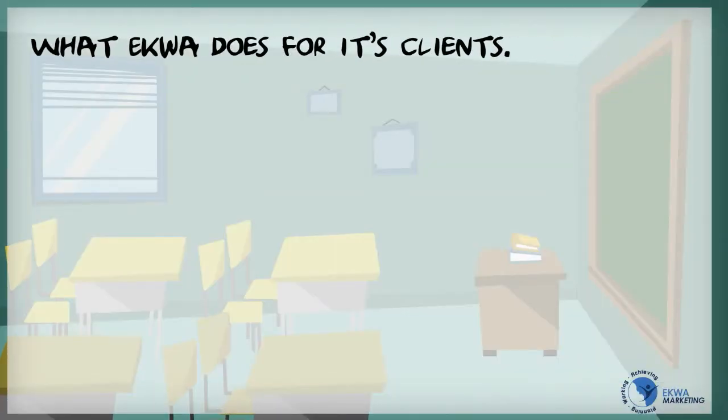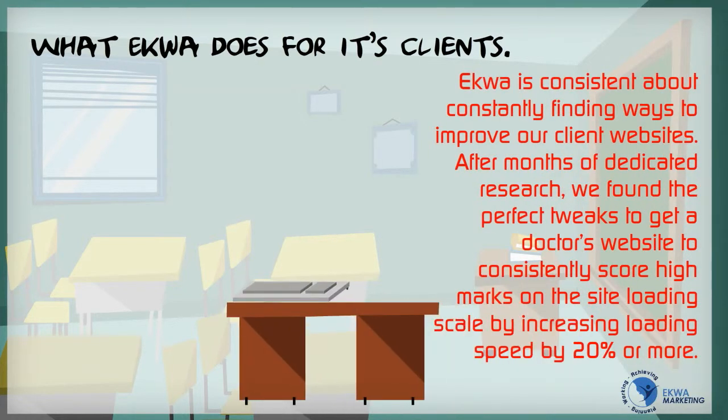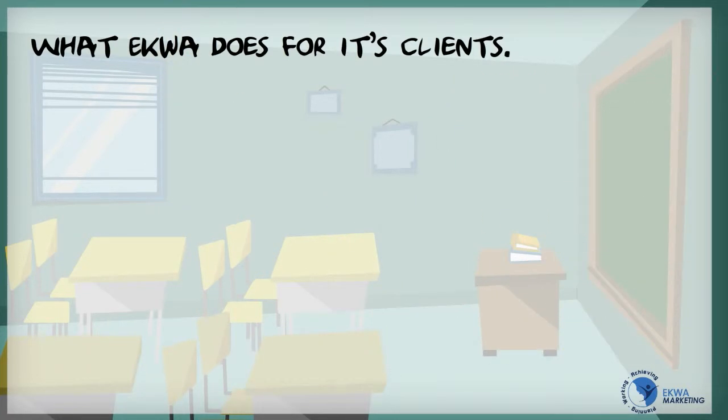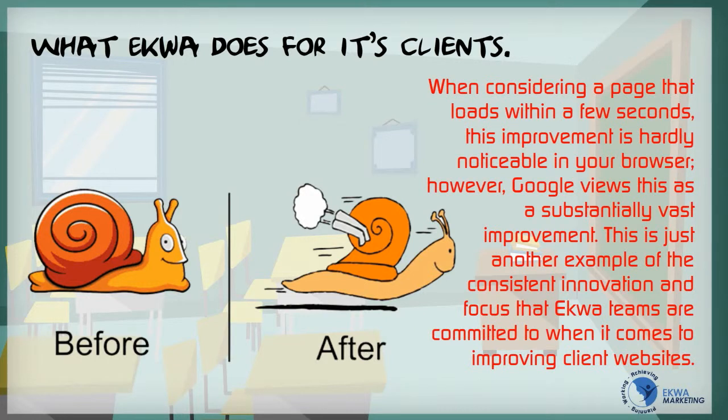ECWA is consistent about constantly finding ways to improve our client websites. After months of dedicated research, we found the perfect tweaks to get a doctor's website to consistently score high marks on the site loading scale by increasing loading speed by 20% or more. When considering a page that loads within a few seconds, this improvement is hardly noticeable in your browser. However, Google views this as a substantially vast improvement. This is just another example of the consistent innovation and focus that ECWA teams are committed to when it comes to improving client websites.